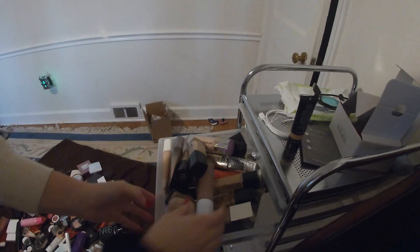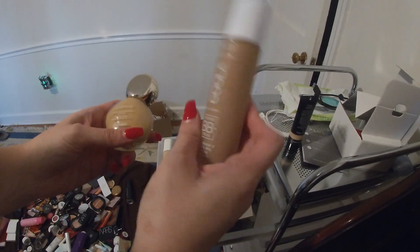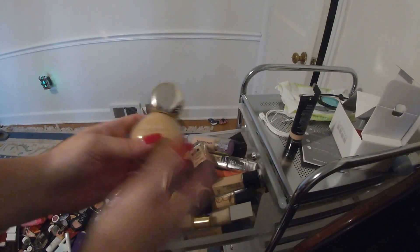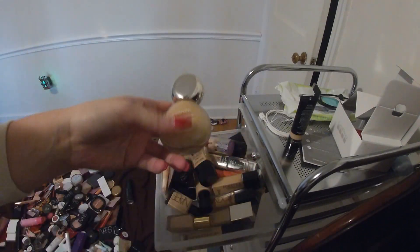So these are the foundations — this is a heavy drawer. Here is a Koola BB cream with SPF, which I like to use in the summertime because of the SPF. This is the Guerlain L'Essential Foundation. I like the packaging; I think the color is a little off, but I can make it work.